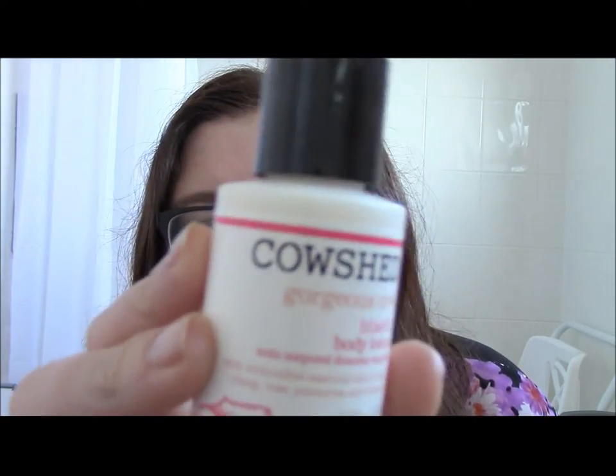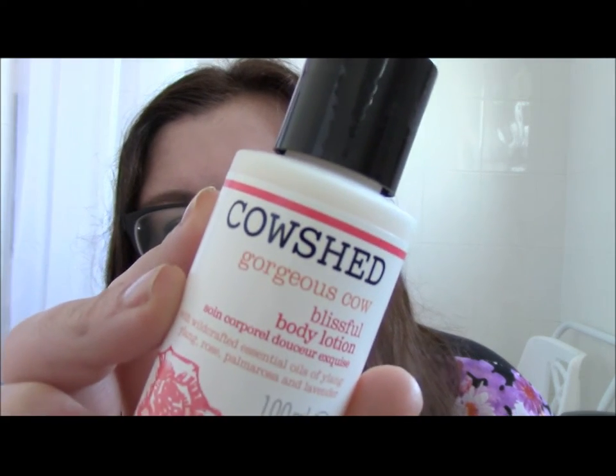Now let's see what's inside the little bag. First up is a Cow Shed product. You seem to get an awful lot of Cow Shed in these boxes — this is one of my issues with beauty boxes, they tend to repeat brands a lot. This particular one I haven't actually tried before. It's their 'Focus Gorgeous Cow Blissful Body Lotion' with wild-crafted essential oils of ylang ylang, rose, palmarosa, and lavender.